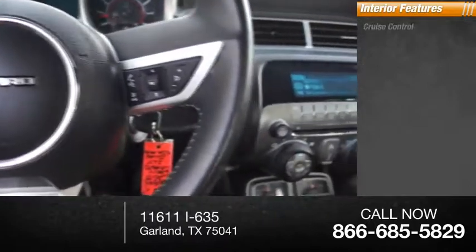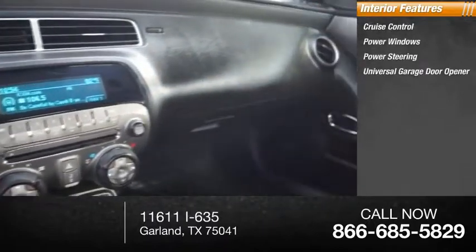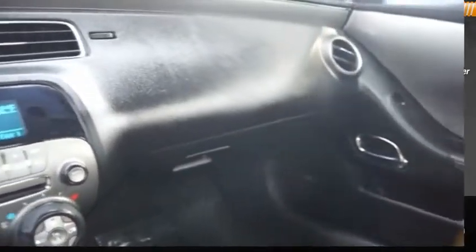Inside you'll find cruise control, power windows, power steering, and a universal garage door opener. Come see the car for yourself.